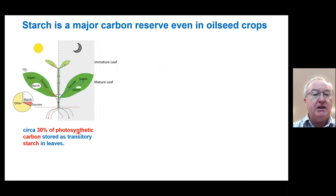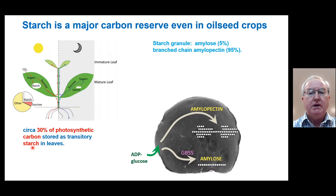The background to this project was entirely fortuitous. Our research background was very much in starch metabolism, but even in oilseeds, where we tend to focus on oil quality or oil amount being produced, starch is still a major carbon reserve. That's because carbohydrates are the currency the plant uses to transport energy around. About 30% of photosynthetic carbon fixed during the day is stored as transitory starch and then broken down again at night to sustain growth.